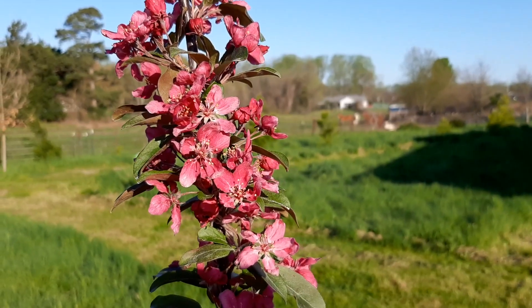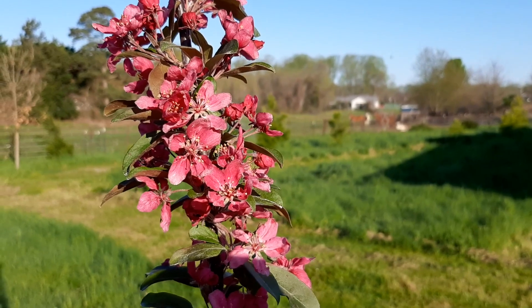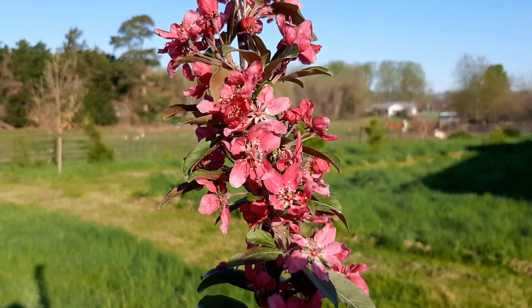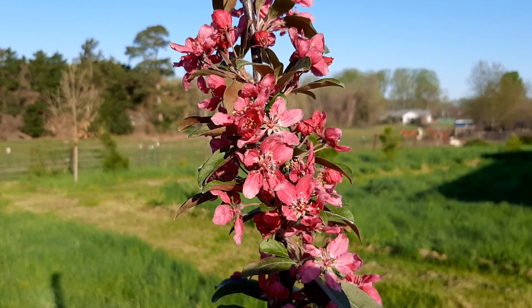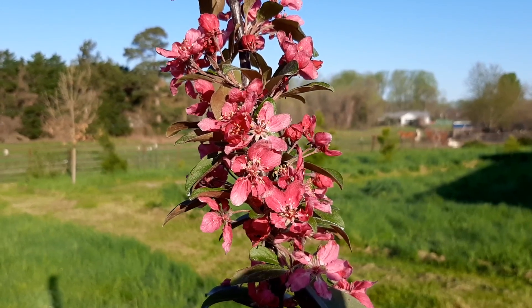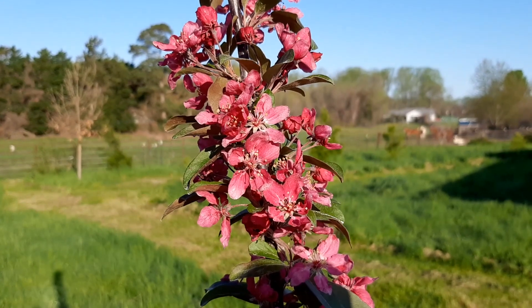Hello everyone, Rick here. Welcome back to my channel, and happy Easter to those of you who celebrate. It's been a while since I've uploaded a video, so I'm just going to give you a tour and update on everything that has happened to the garden since it's early spring now and things are really starting to wake up.